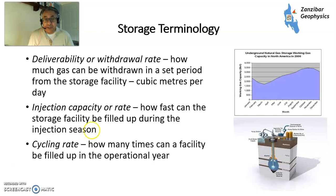Other bits of terminology: deliverability withdrawal rate, which is how fast you can withdraw gas from the facility over a set period of time — generally cubic metres per day. And injection capacity or rate — how fast can you inject gas during the injection season to fill up the storage facility. This is an example of a salt cavern with various compressors, surface facilities, and wells going into the salt cavern to fill it up. A cycling rate is how many times a facility can be filled up within an operational year.